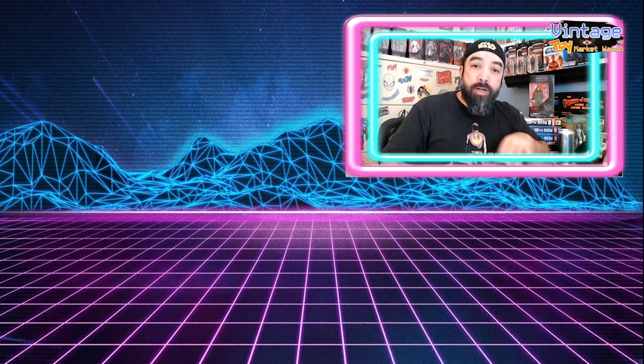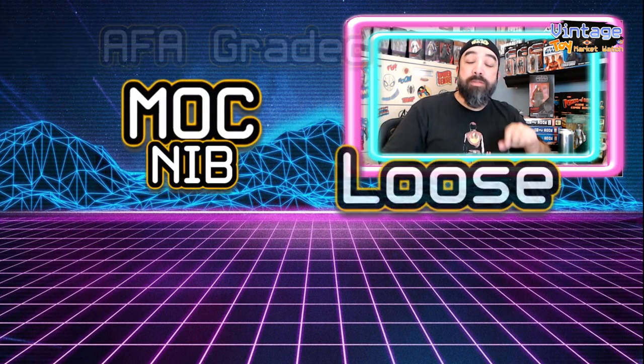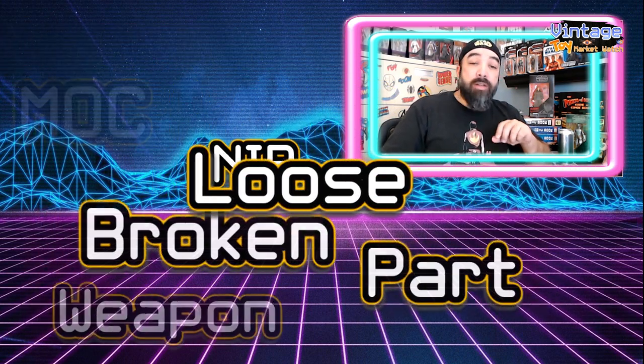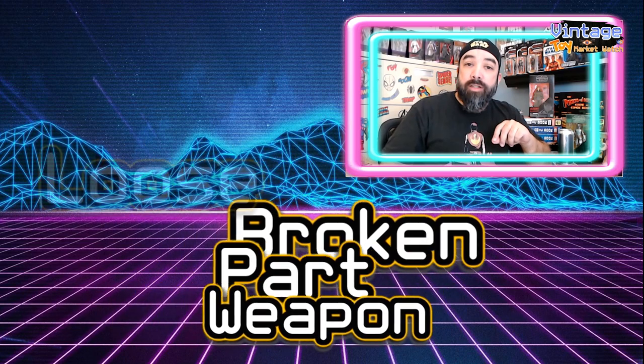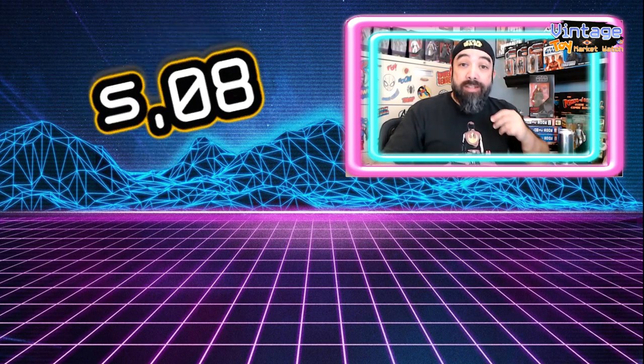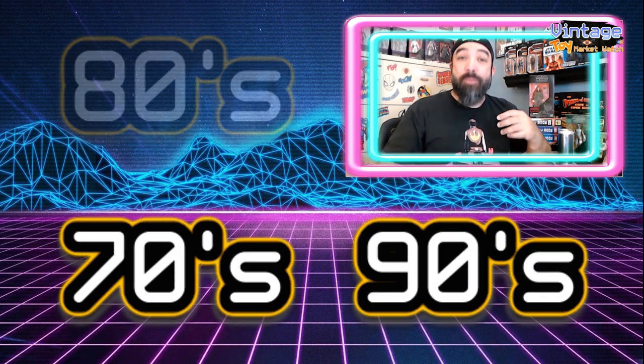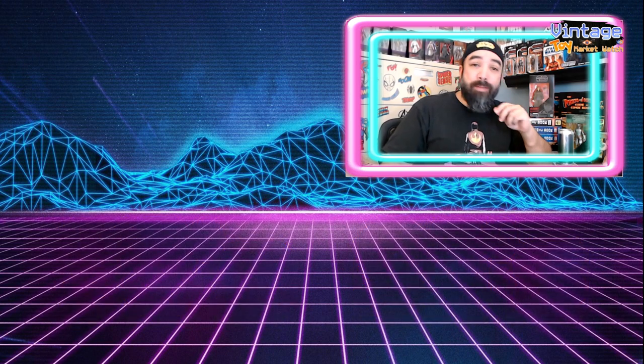This vintage market watch is basically me just looking at the toy market, seeing what's selling and things that catch my eye. I try to look at things from AFA graded to mint on card, new in box, loose, broken toys, parts, weapons — any odd little tidbit you can find in the toy market. I lean towards the 80s, 70s, and 90s because that's when I grew up and the toys I know best, though I might dip back a little further occasionally.